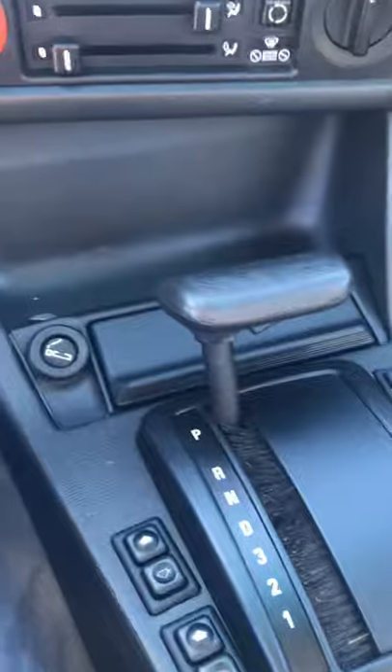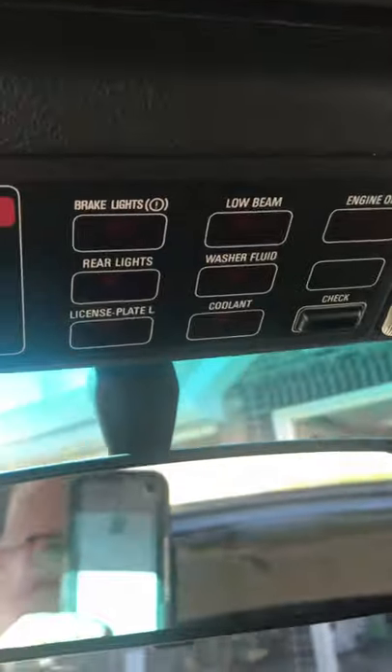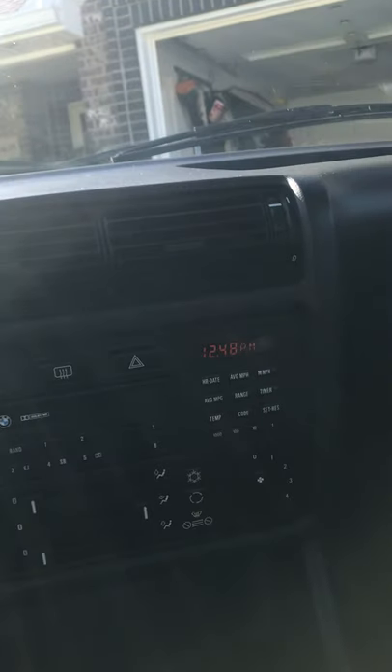All of the power windows, power mirrors, cruise control, and blinkers work fine. When you press the check light, everything is fine. You can see the droopy headliner on the hard top. There are no cracks in the dash. Every piece of glass in this car is original.